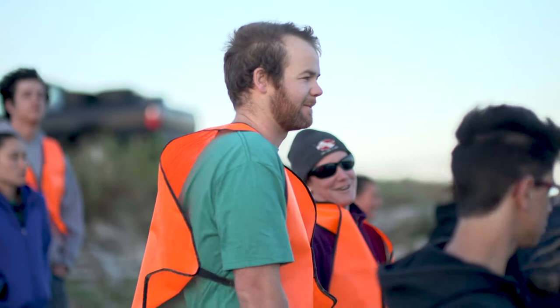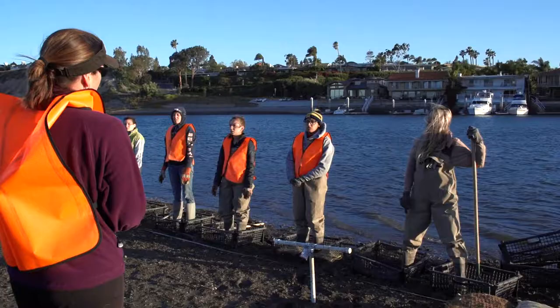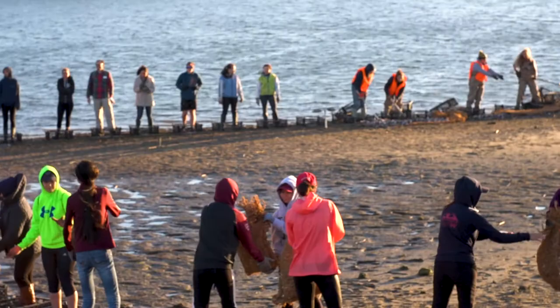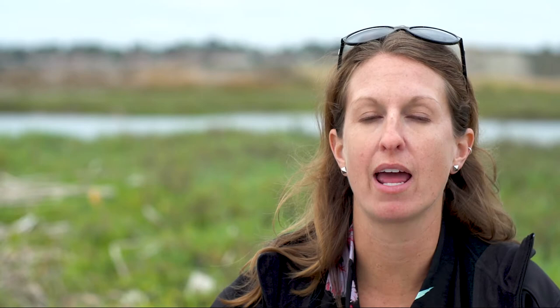Orange County Coastkeeper and our collaborators couldn't have done the scale that we needed for oyster restoration to be successful without the help of a lot of dedicated volunteers, interns, and staff. Hopefully in 10 years we'll have a healthy and resilient oyster and eelgrass population that's teeming with invertebrates and fish. We'll see improved water quality and have a coastally resilient habitat that is adaptable to rising sea levels.